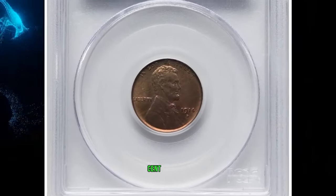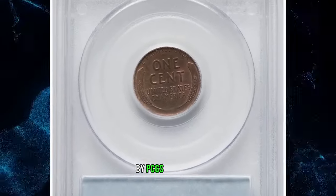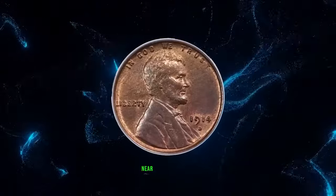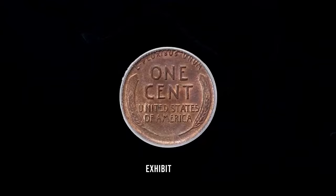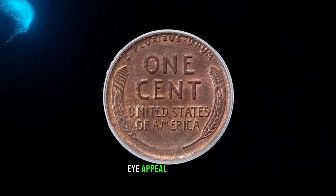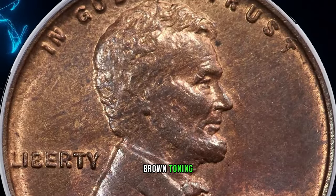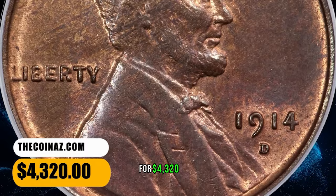1914 D Lincoln Cent, graded in Mint State 67 Red and Brown by PCGS. Moderate copper red luster still clings to the protected portions of this near-gem 1914 D Lincoln Cent. The design elements exhibit bold definition, and the overall eye appeal is pleasing. Much of each side displays reddish-brown toning. A few tiny specks are not bothersome. It was sold for $4,320.